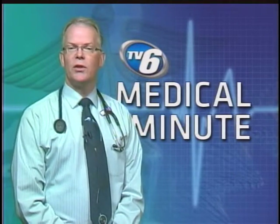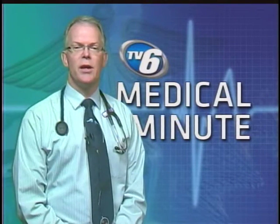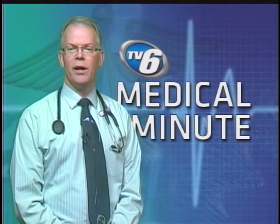Number three: walnuts, almonds, and other nuts. They're rich in polyunsaturated fats. Perhaps a handful a day is very helpful.